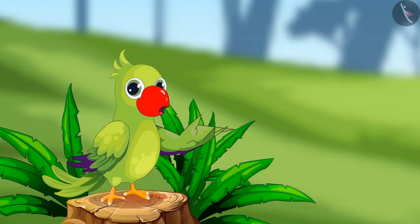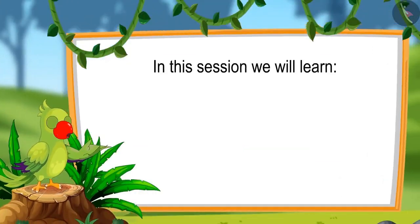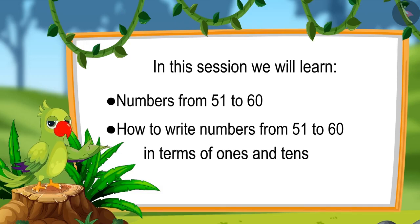Hey friends, I am the parrot. You are welcome to this lesson. Come, let us see what you will learn: numbers from 51 to 60 and writing those numbers in terms of ones and tens.